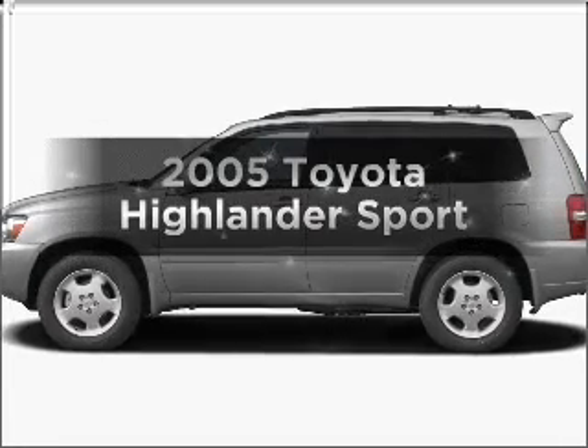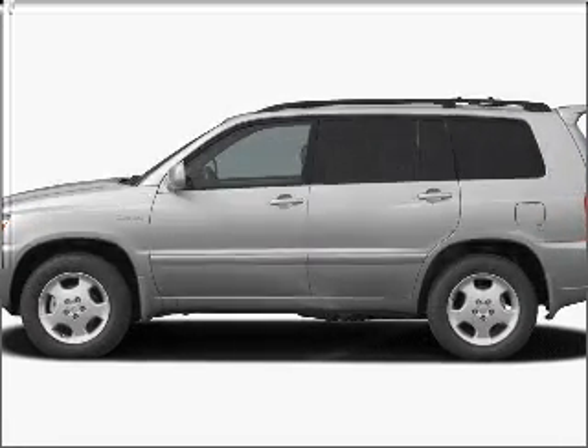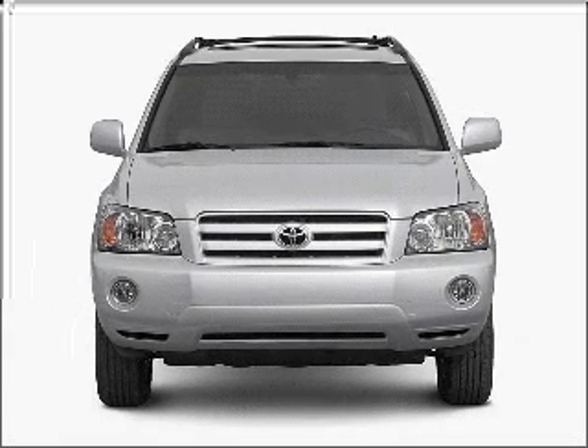Check out this 2005 Toyota Highlander. Everything you need under one roof with this great vehicle.